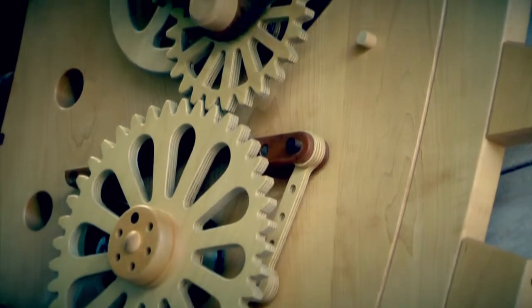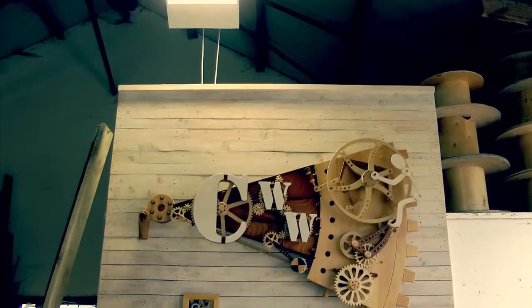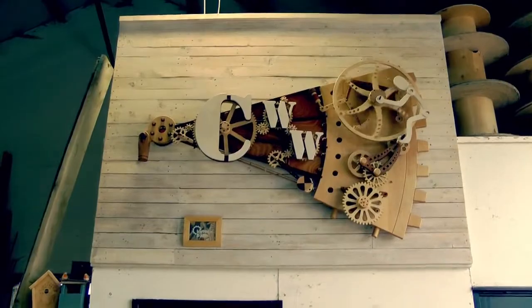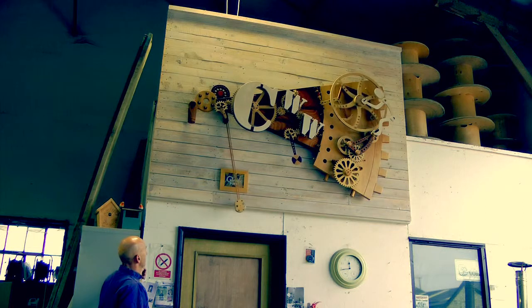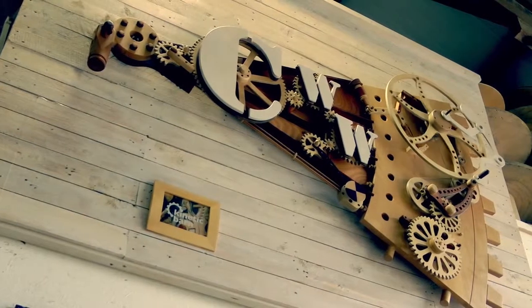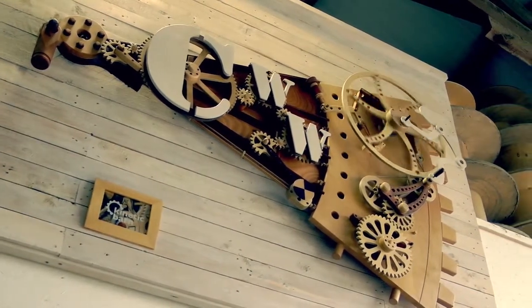Their brief to me was to try and make a sculpture using as much of the recycled timber as possible. I set about making their sculpture, which we call Upcycling in High Gear. Again, a clockwork-powered sculpture. It's the largest one I've done to date and it's entirely made of recycled materials, mainly timber.